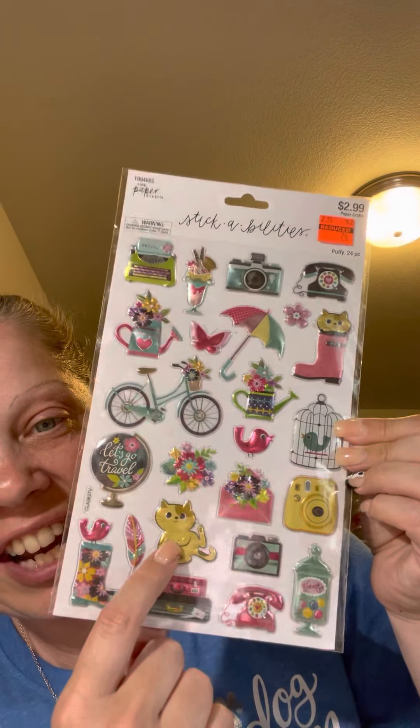Last, I picked up this puffy sticker set - also 74 cents - with all these cute little things. I thought Lanae would like this since I'm entering her challenge, and I thought she'd love the kitties. So I'm going to put those on her package. That is it you guys!